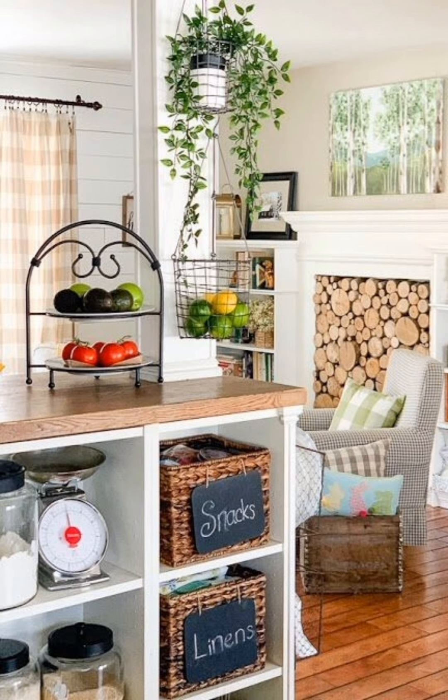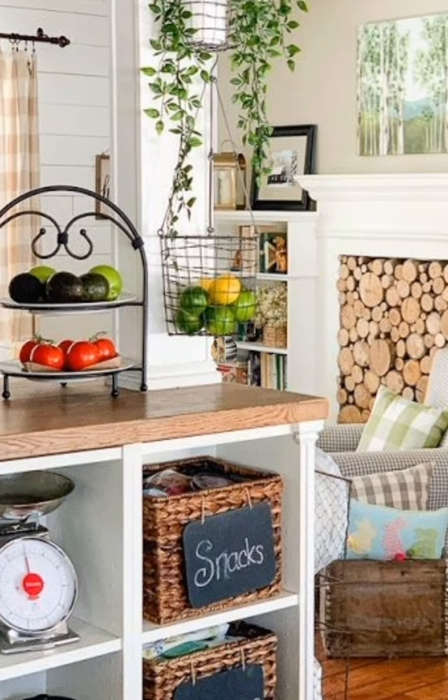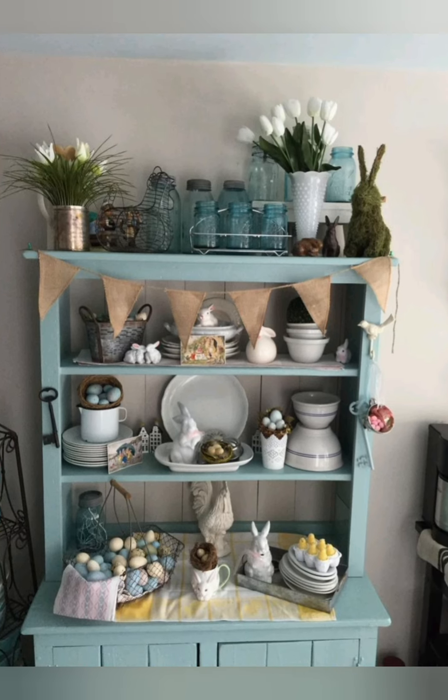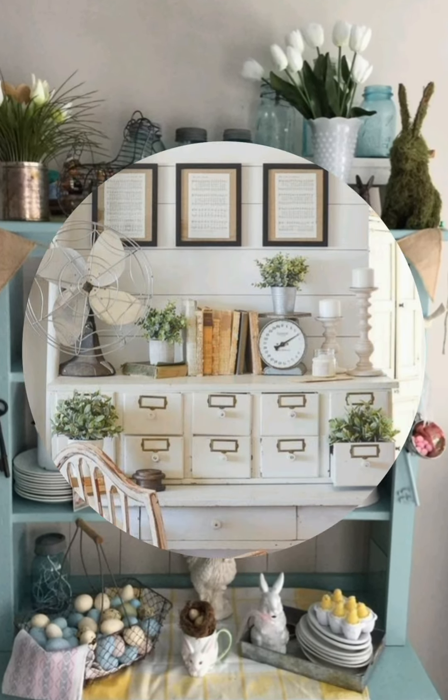Number sixteen, rustic fireplace: if you have a fireplace, consider updating it with a rustic stone surround or reclaimed wood mantle. Add cozy seating and soft throws nearby to create a welcoming spot for relaxation.